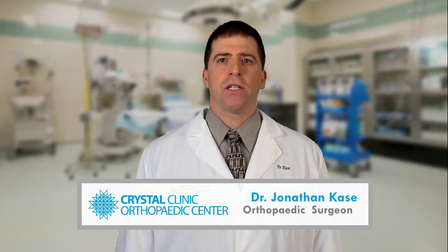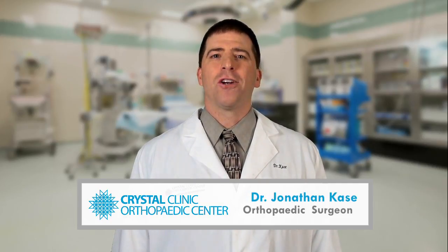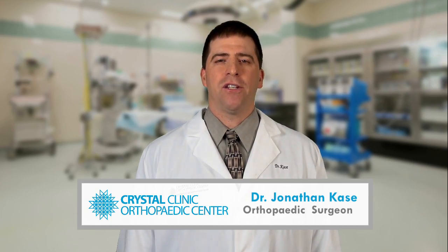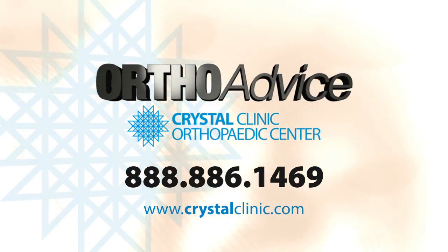The Crystal Clinic Orthopedic Center Joint Specialists have the experience and expertise to relieve your knee pain. Our goal is to get you back to participating in the activities you enjoy. For more information, call 888-886-1469 or visit crystalclinic.com.